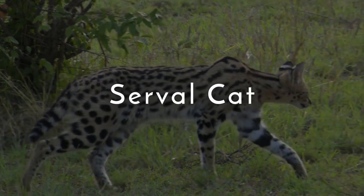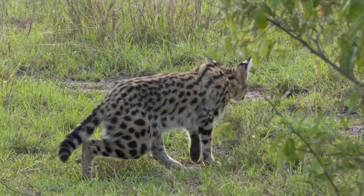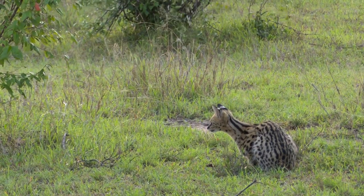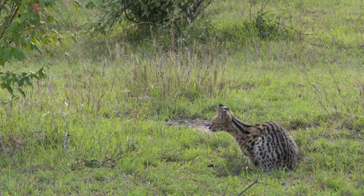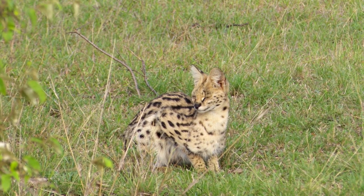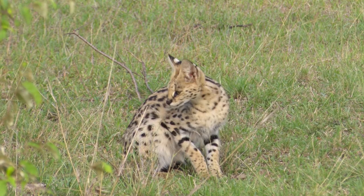Number one: the serval cat. The serval cat is a medium-sized wild cat found in the open grasslands and savannas of sub-Saharan Africa. These cats have a distinctive appearance with long necks and legs, large ears, and a short golden-yellow coat covered in black spots.